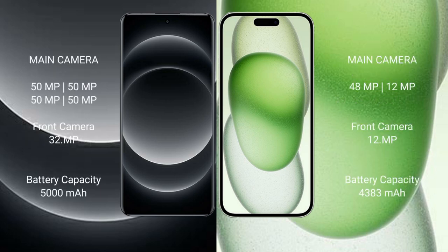Xiaomi 14 Ultra features a rear quad camera setup with four 50MP lenses. iPhone 15 Plus has a dual camera setup with a 48MP main camera and a 12MP secondary camera.